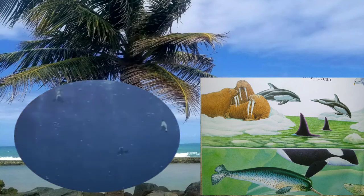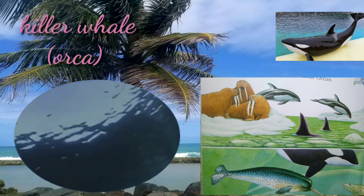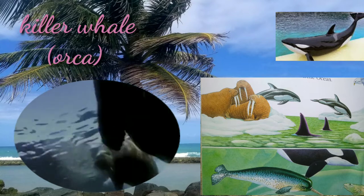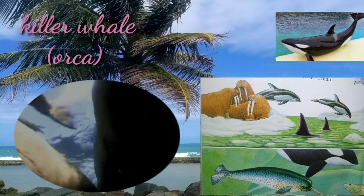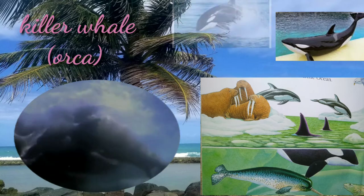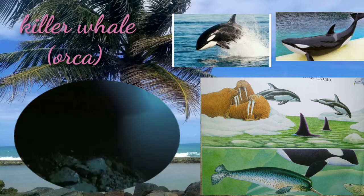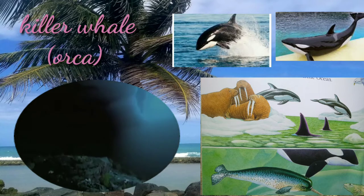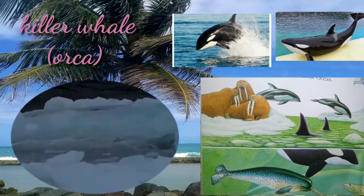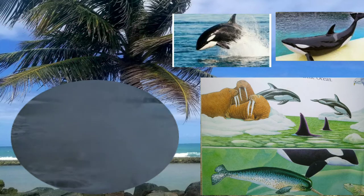The killer whale, or orca, is the largest of the dolphin family and one of the world's most powerful predators. They are immediately recognizable by their distinctive black and white coloring. Smart and social, orcas make a wide variety of communication sounds, and each pod has distinctive noises that its members recognize even at a distance. They travel in close-knit groups when hunting for food.